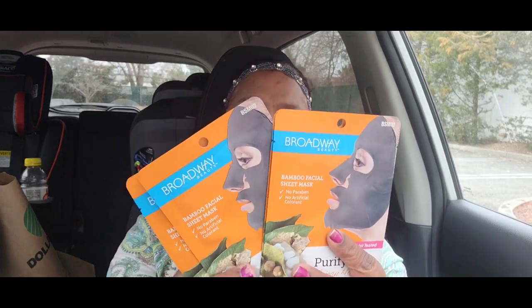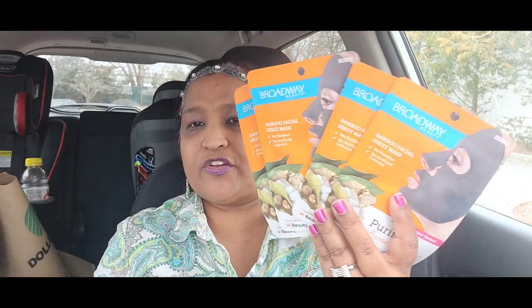I said no masks, but I could not leave the Dollar Tree without these masks. These are Broadway bamboo facial sheet masks — no parabens, no artificial color. These are the purifying African black soap masks that soften, hydrate, and improve skin tone. I picked up four of them. African black soap is very very good for skin care and your face. I also bought kids toothbrushes — two of them, and I just happened to get the two colors my grandkids love: green for my grandson and pink for my granddaughter.